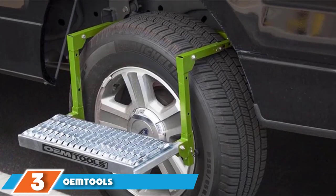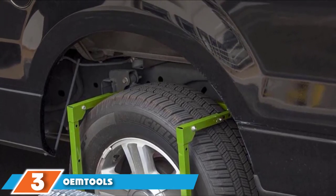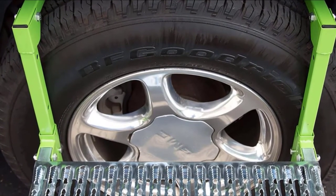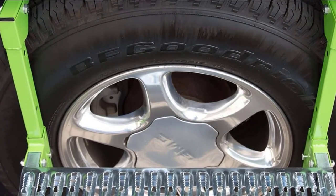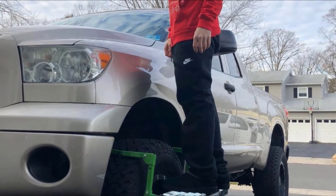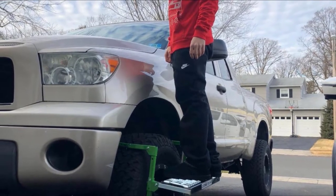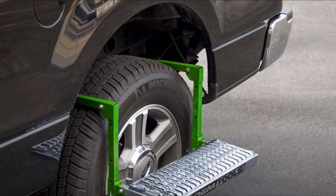The number three position is held by the OhmTool S Adjustable Tire Step. For safety purposes, this unit features a heavily textured non-slip surface to avoid slipping. It is also large enough for added comfort. The unit is easily compact and foldable, making it convenient to store and transport. It comes fully assembled and with the adjustable design, it will fit most wheels.